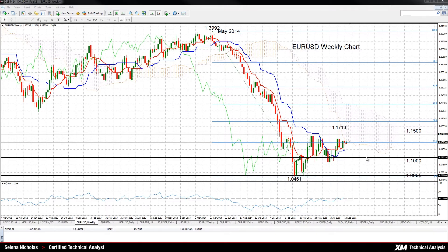To the downside, a break below 1.10 would accelerate a fall to 1.005. Below this, the bearish trend that started in March 2014 would resume.